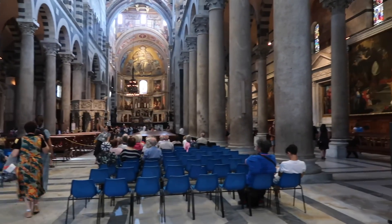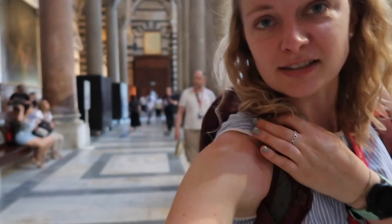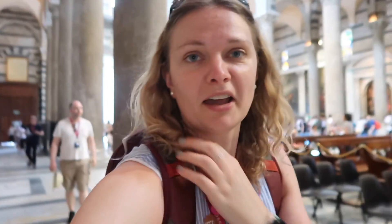We're in Pisa Cathedral — it's big, it's nice and cool, which is good because it's like 30 degrees outside. The tour we're on is being done in English and Spanish, so they're doing the Spanish bit now and then the English people go back in 10 minutes. So we're having a wander around and taking some photos.